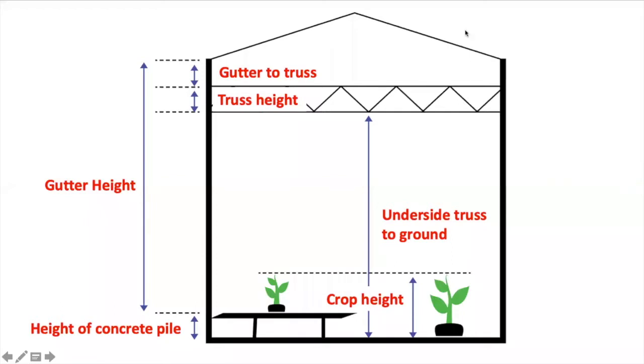Once we get specifications on your greenhouse, we need to know some information about your crop and the greenhouse spacing inside the structure. We will ask you about your crop height, which is very important. We also need to know the height of the concrete pile in case it is present, the distance from the underside truss to the ground, the truss height, and the distance from the gutter to the truss.